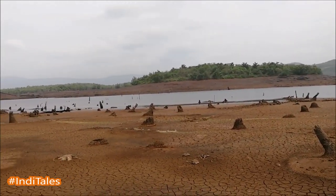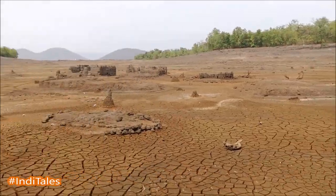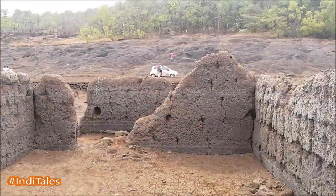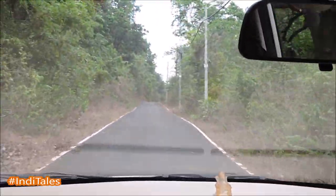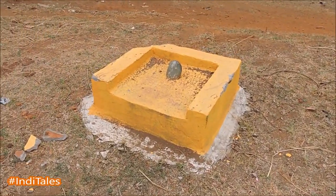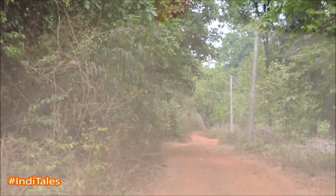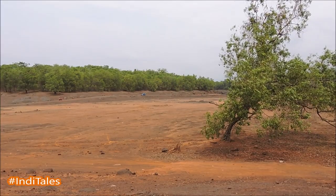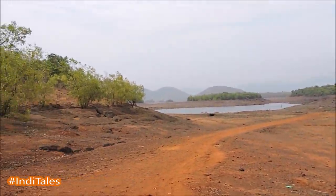Namaste. Come with me to Kordi village in South Goa that emerges only once a year just before the monsoons. Before we reached Kordi, we saw these small shivalingas in the village where the villagers of Kordi have relocated. We drove through the dirt roads in search of the submerged village that emerges sometime in May just before the monsoon season.